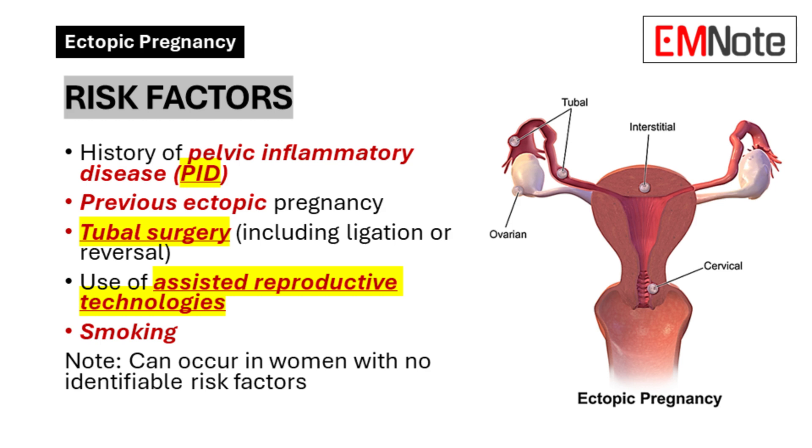Risk Factors. Several factors can increase a woman's risk of experiencing an ectopic pregnancy. Understanding these risk factors can help you identify patients who may be at higher risk.